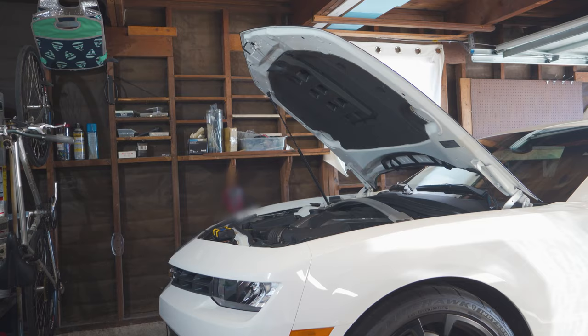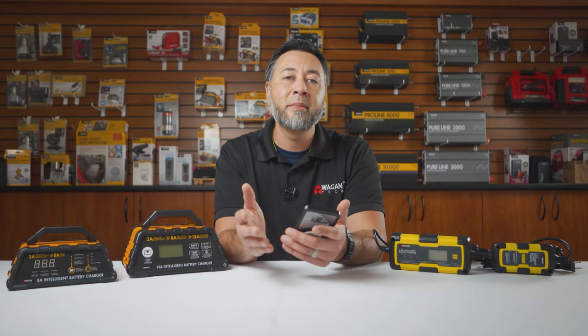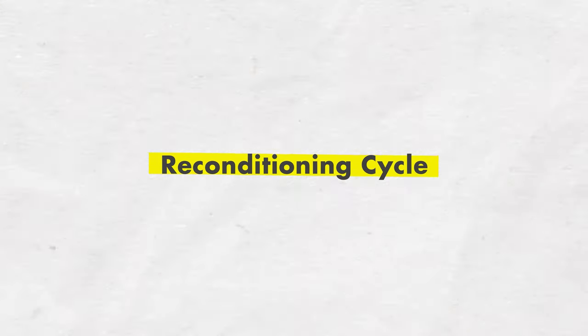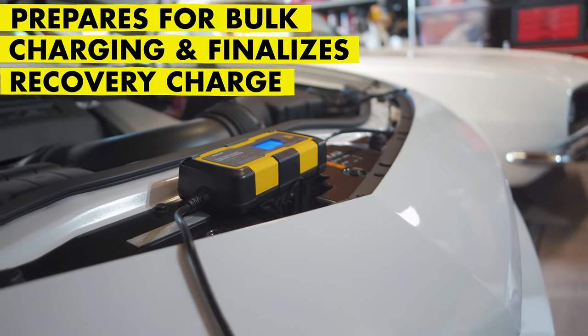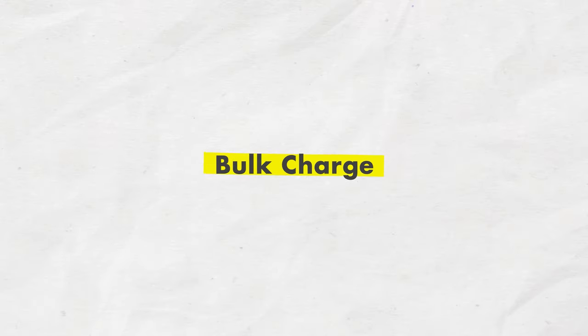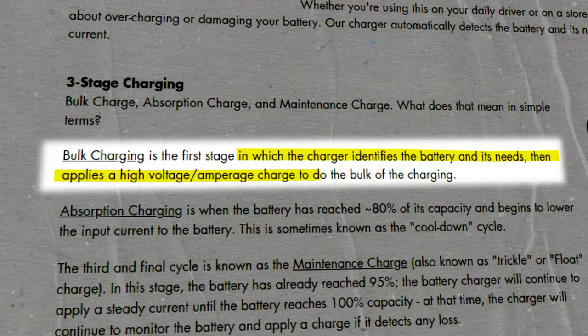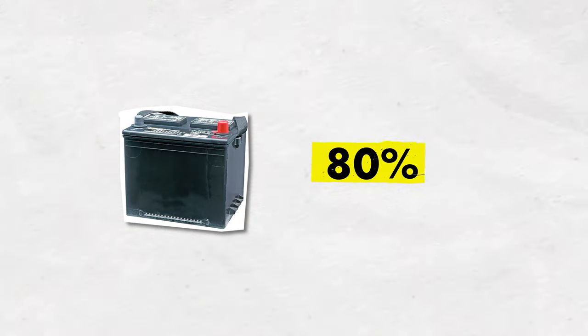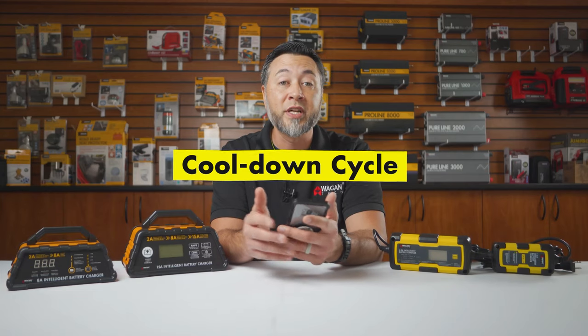The pulse cycle is initiated to help knock off sulfation, which is the buildup on the plates that may be inhibiting the battery's ability to reach full capacity. The reconditioning cycle helps to prepare the battery for bulk charging and finalizes the recovery charge. Bulk charging is the stage in which the charger identifies the battery and its needs, and then applies a high voltage amperage charge to do the bulk of the charging. Absorption charging is when the battery has reached 80% of its capacity and begins to lower the input current — this is sometimes known as the cool-down cycle.